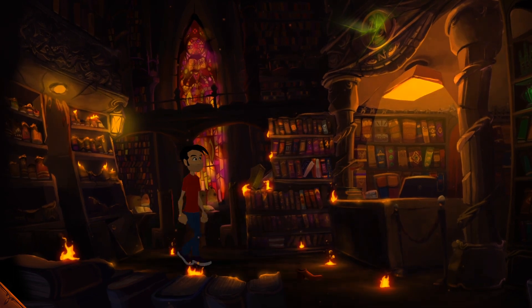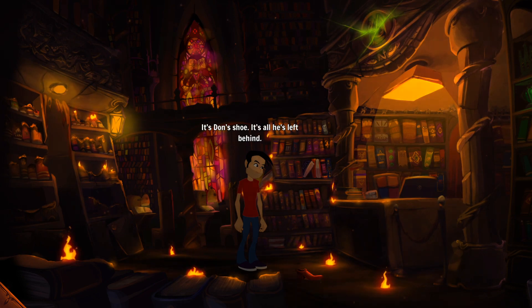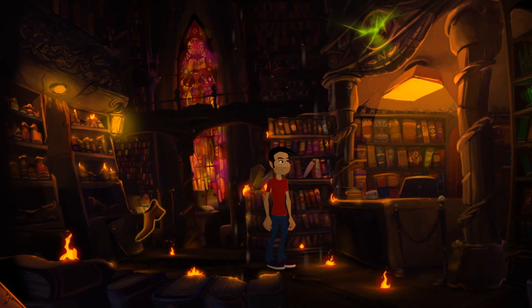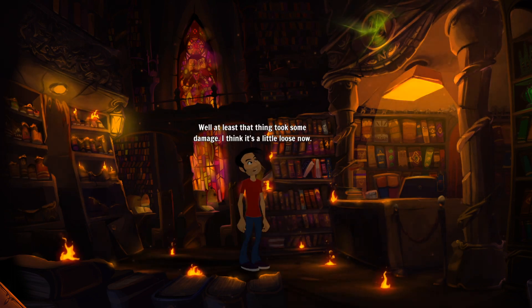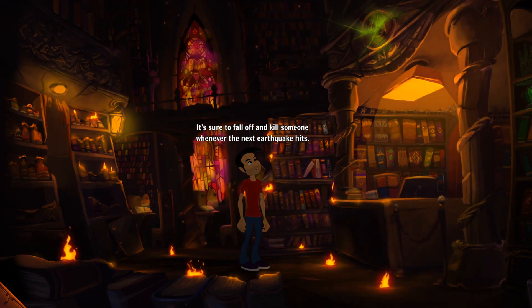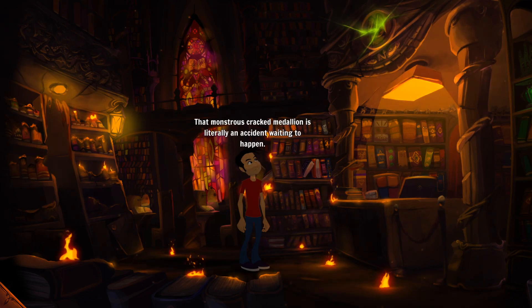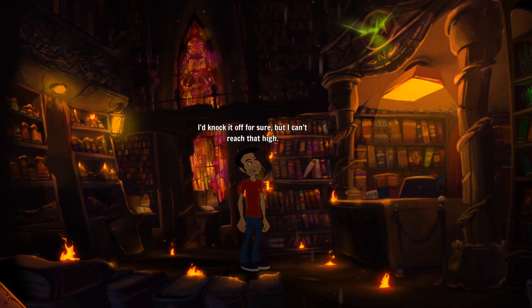Now we're playing as Buzz - interesting. There's a shoe here, and that medallion is glowing. It's Don's shoe - it's all he's left behind. Can we take that? We can. The medallion took some damage - it's a little loose now. There's a weird glow emanating from behind it. I wonder if the damage caused that, or if it was glowing underneath and now that it's cracked we can see it.